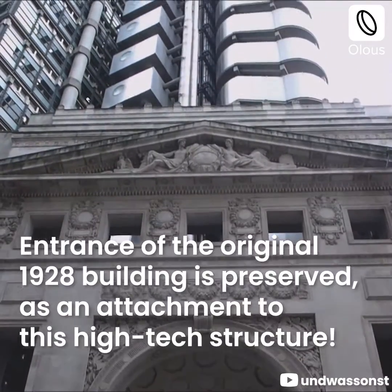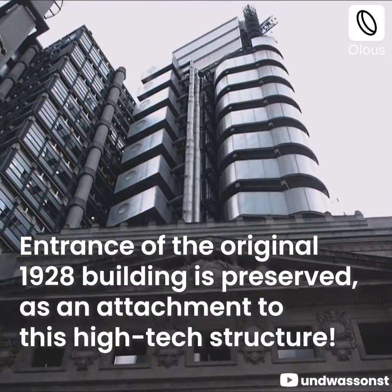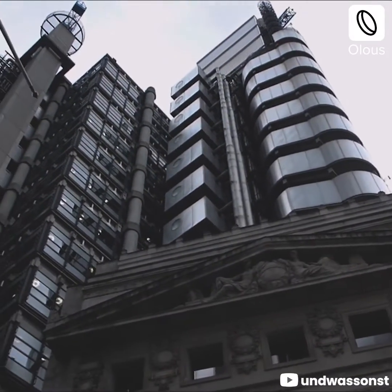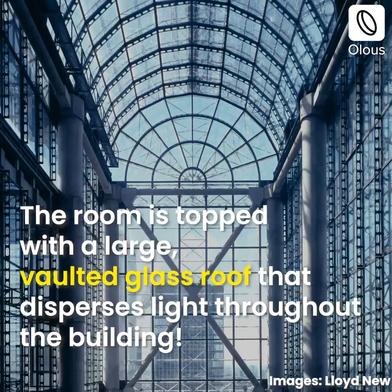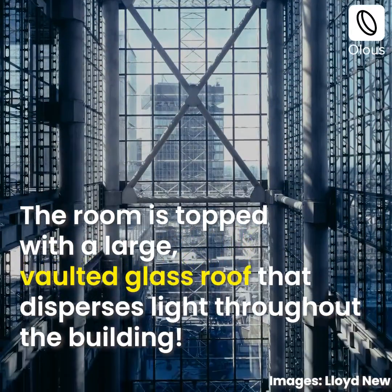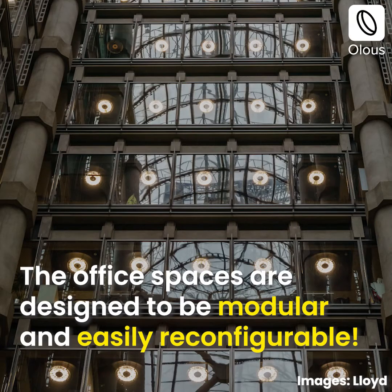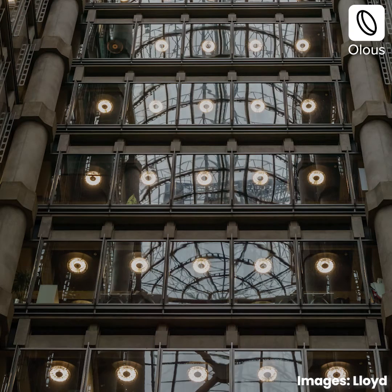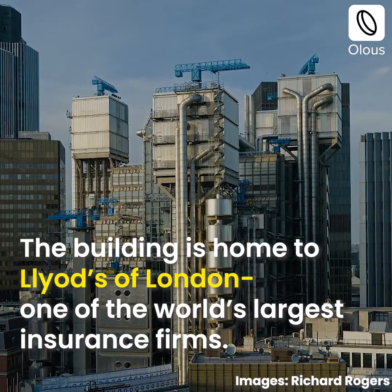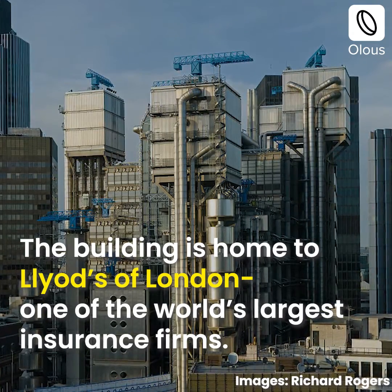The entrance of the original 1928 building is preserved as an attachment to this high-tech structure. The Room is topped with a large vaulted glass roof that disperses light throughout the building. The office spaces are designed to be modular and easily reconfigurable. The building is home to Lloyds of London, one of the world's largest insurance firms.